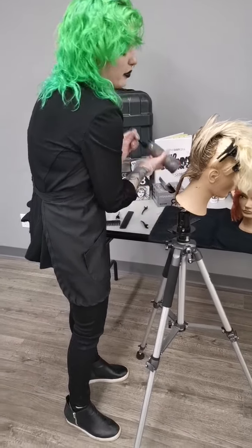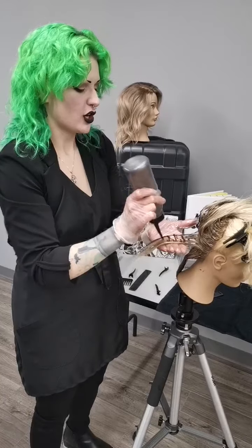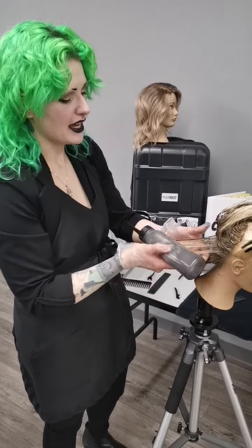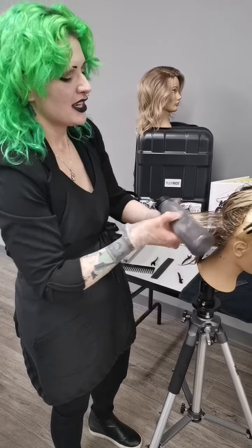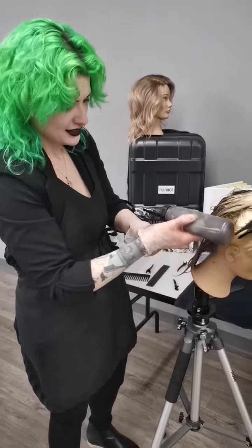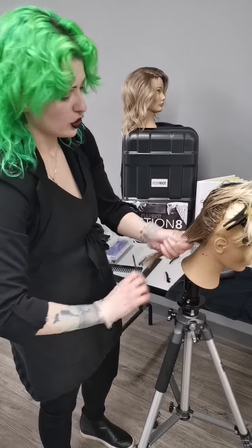The great thing about the liquid Demis is they are acidic-based, at a pH of 6.6. What that means is they're not going to lift the cuticle. So if you just did some bomb level 9-10 baby lights on a level seven natural and you go in to tone with ammoniated color, it can lift that natural base. This is a great answer to that - you can tone out those really beautiful baby lights without worrying about altering your natural base.